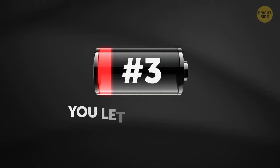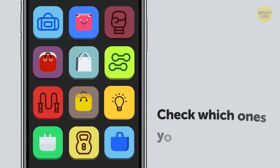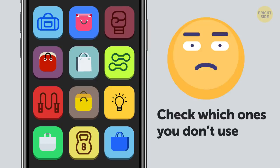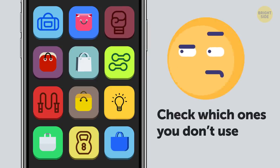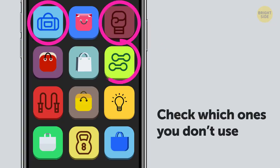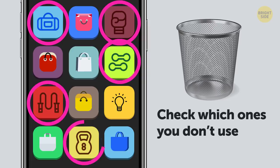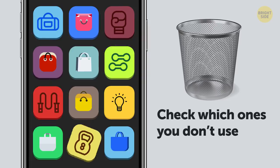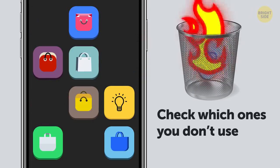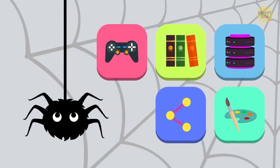3. You let apps pile up. While you're in there deleting power-hungry apps, check which ones in your vast collection you don't use that much. Sure, it seems tempting to have tons of them at your fingertips. But do you really need 5 different apps with daily exercises that, let's be honest, you're not doing? A great way to cut down is to delete apps that serve the same purpose or ones you haven't opened for a month or longer.